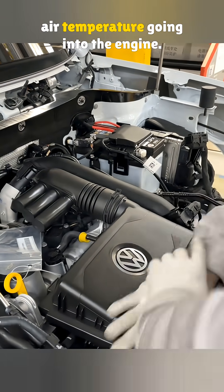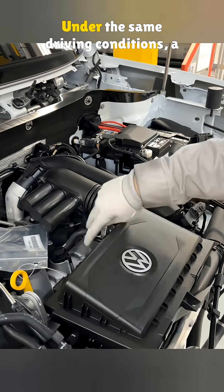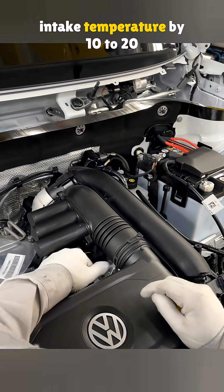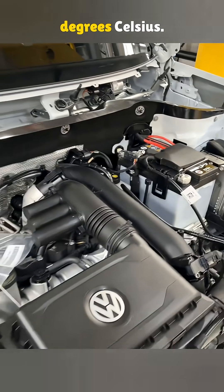The main job is lowering the air temperature going into the engine. Under the same driving conditions, a ram air intake can drop the intake temperature by 10 to 20 degrees Celsius.